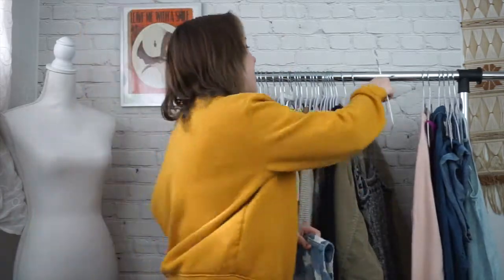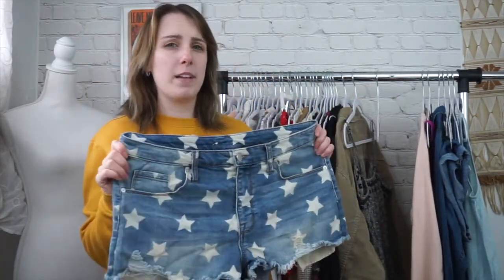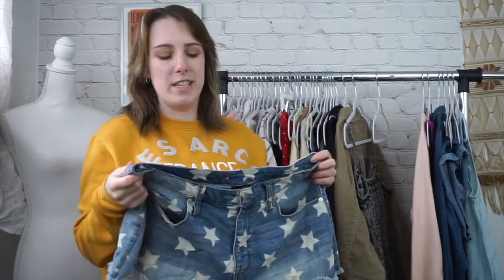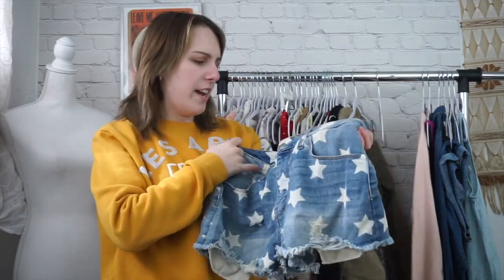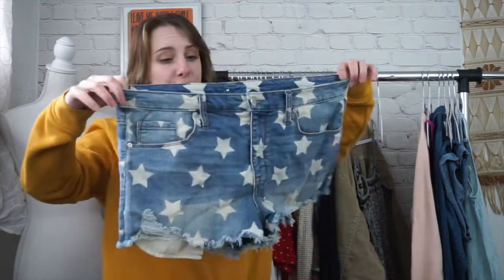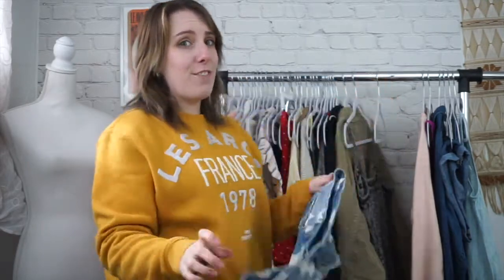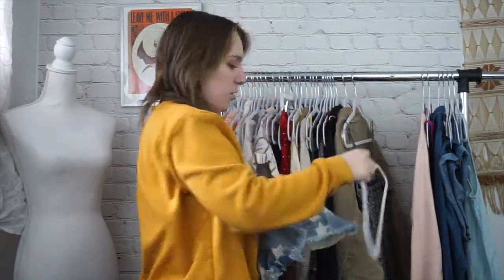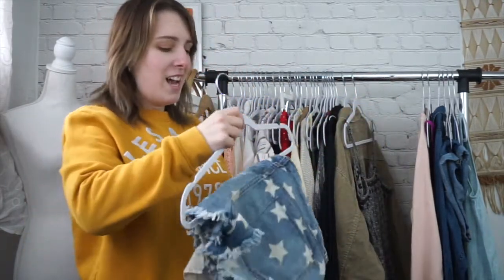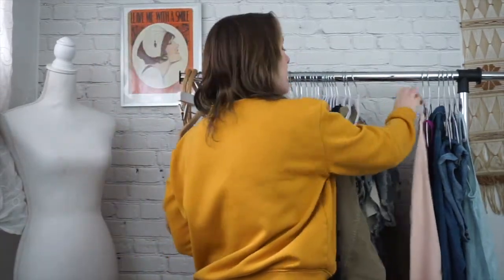Next is another cool thing I found. I really like this star print. Star print was really big last year and I think we're still going to continue to see it. This pair is by Target, a size 14 or 32. Very cool high rise shorts. I actually found this exact pair new with tags in my size a couple of weeks ago, which is so weird, but I'm totally keeping them for myself because I was totally bummed that that pair didn't fit me. So I was very excited.